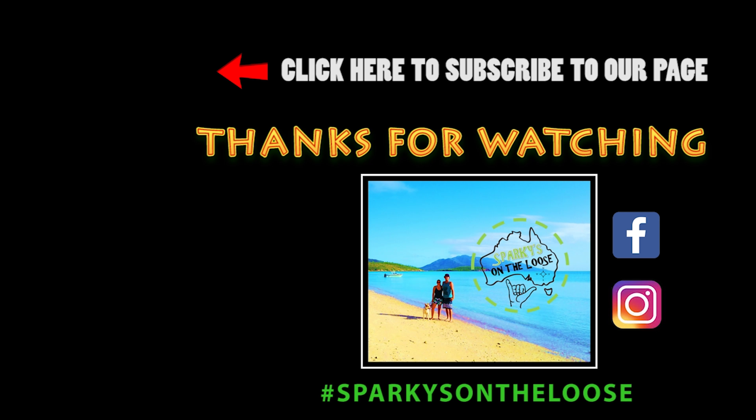I was mucking around with the drone controls when we had some special visitors join us on the beach. How bloody cool is that?